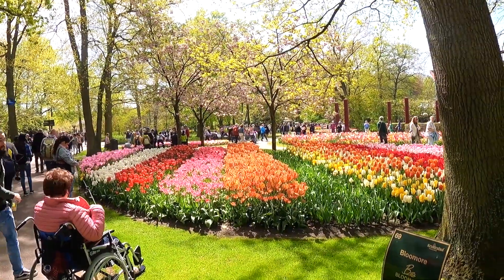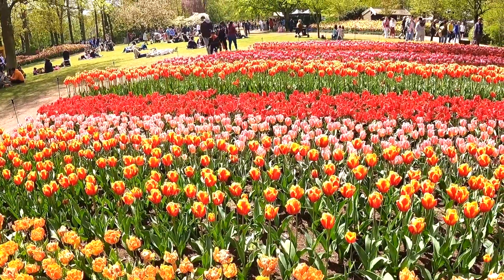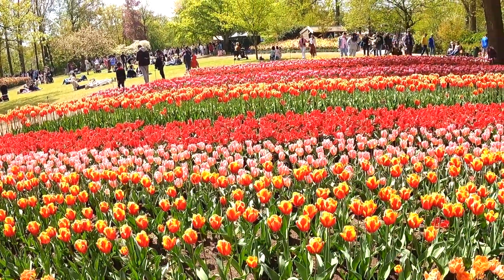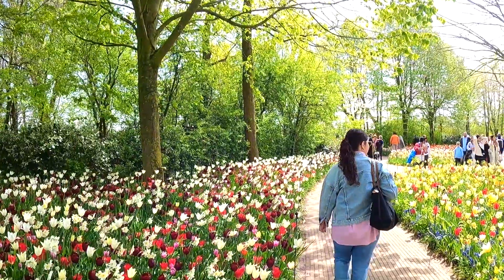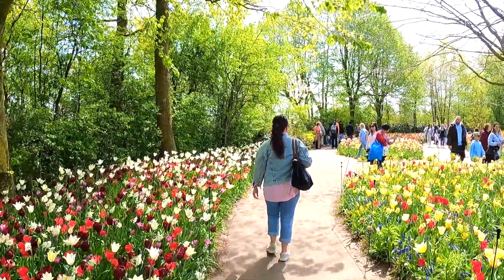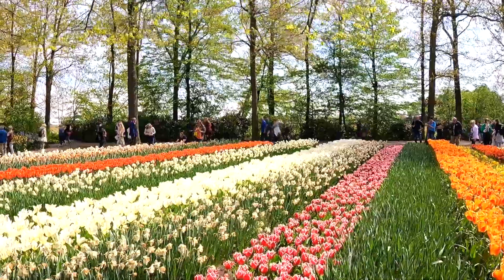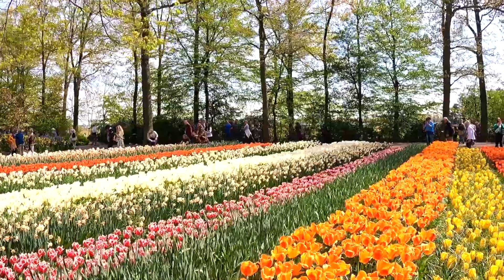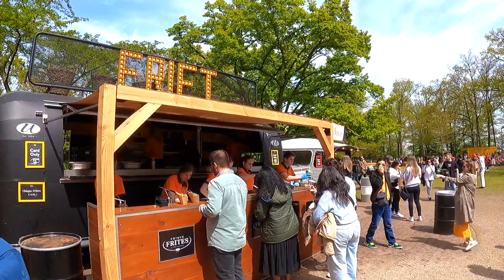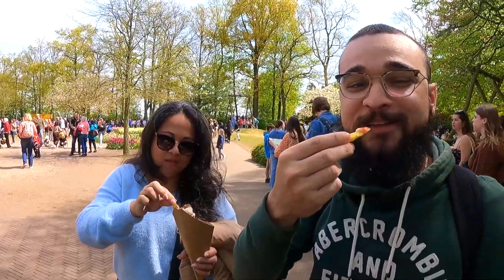Speaking of which, leads me to my next tip that I would like to share. I saw many people enjoying a picnic lunch, lying on the ground and taking it all in. And this tip is: bring your own food. I know Keukenhof is about gardens, but believe me, the food options here aren't cheap. So bring your own food. We did not bring anything, but we did enjoy some food and beverages in the park and it was delicious.